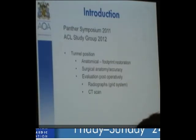ACL failures are becoming commonly associated with anatomy. As you become more anatomical with your reconstruction, some people are seeing more failures around the world, and failures are more common in adolescent people and females.